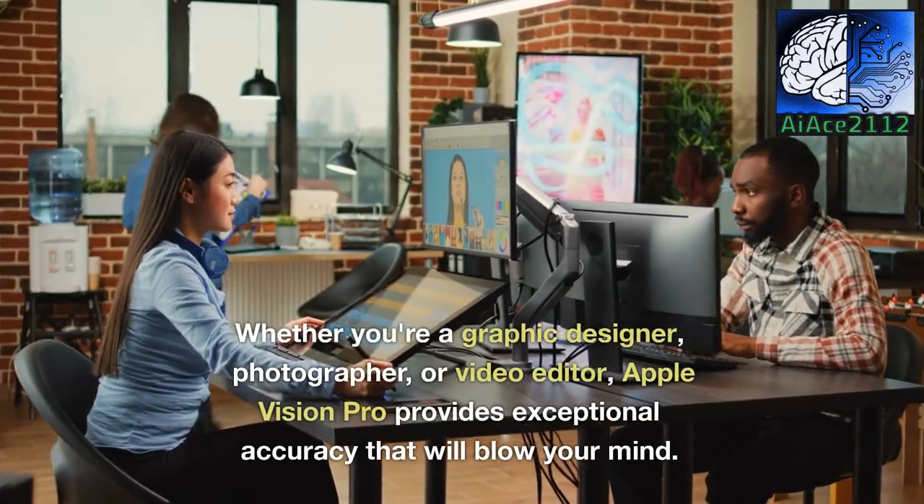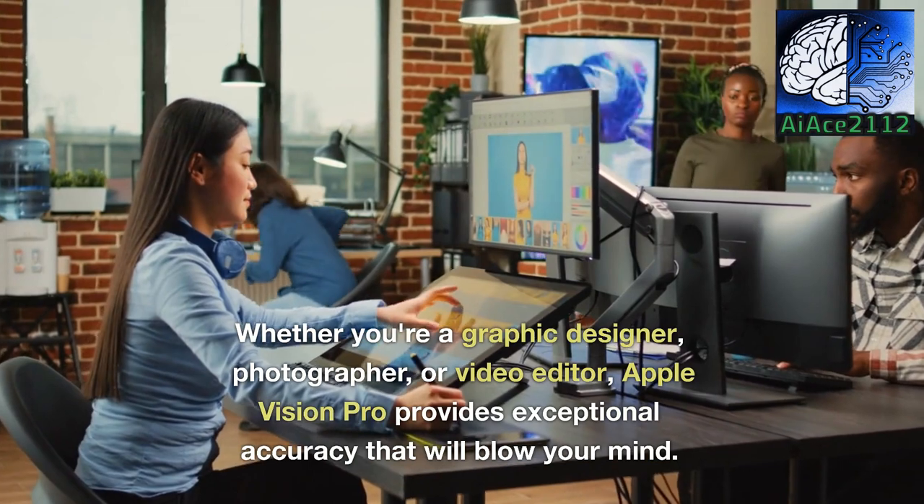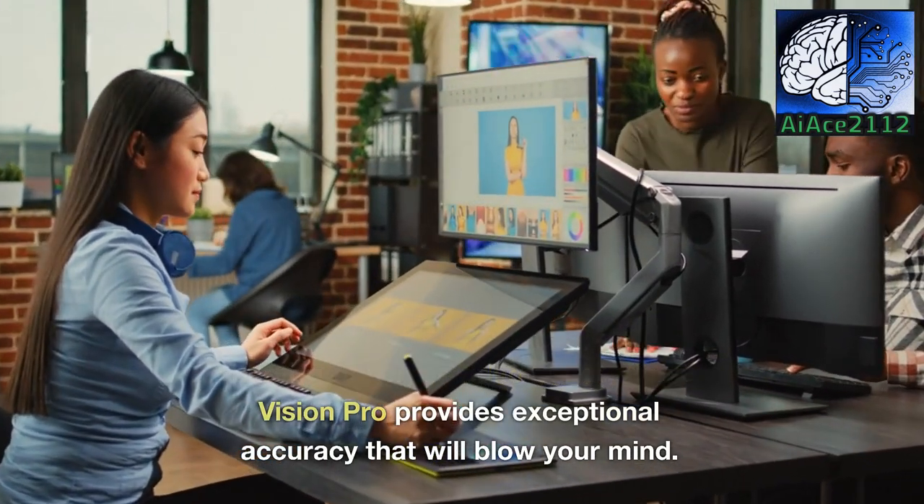Whether you're a graphic designer, photographer, or video editor, Apple Vision Pro provides exceptional accuracy that will blow your mind.